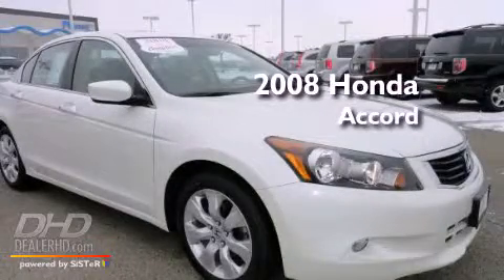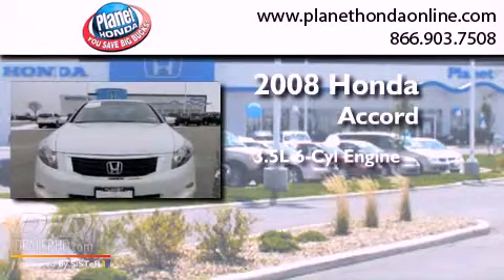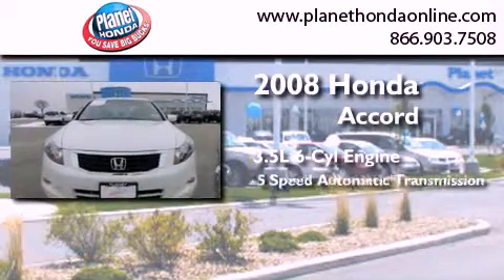This is a certified pre-owned 2008 Honda Accord. It has a 3.5 liter 6-cylinder engine and a 5-speed automatic transmission.